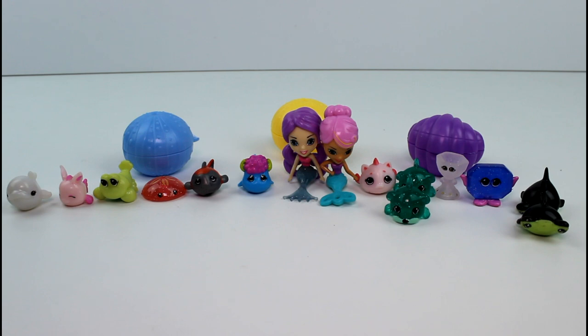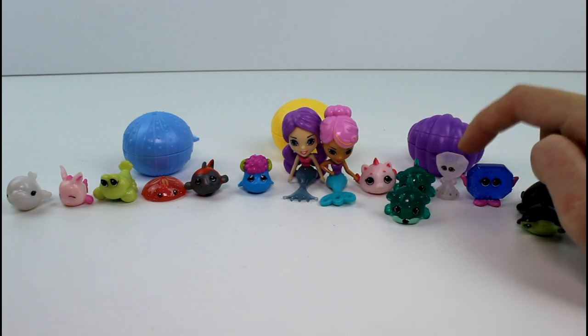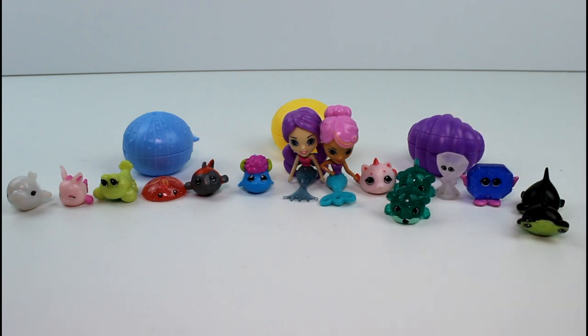Thank you again to TPF Toys for sending these to me. This was so awesome to be able to unbox these and take a look at the new Splashlings Wave 2. Make sure you guys let me know which one was your favorite. My favorite was probably Bella Beluga — but wait, what about Crystal Chalice? She was also my favorite. Make sure you give this video a thumbs up and don't forget to subscribe. Thanks so much for watching, and I will see you guys next time! Bye!